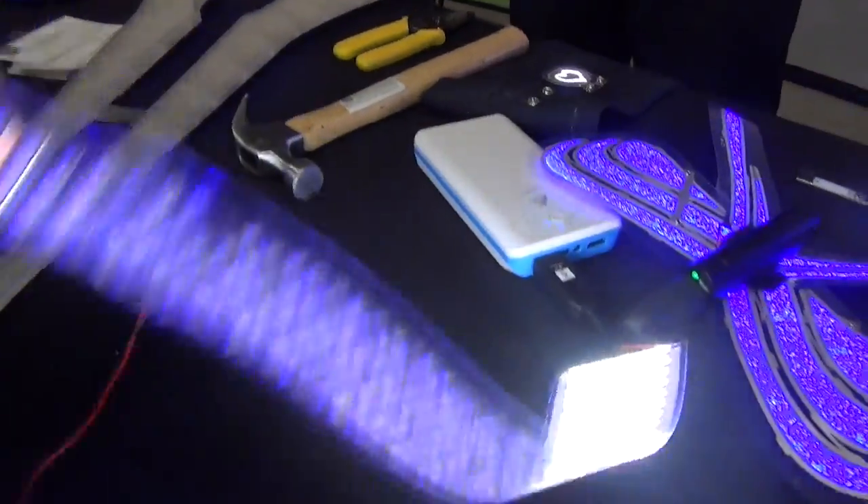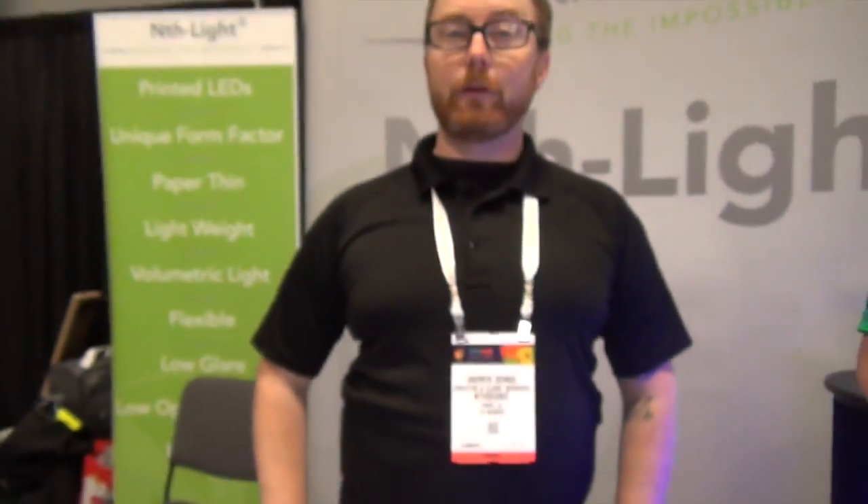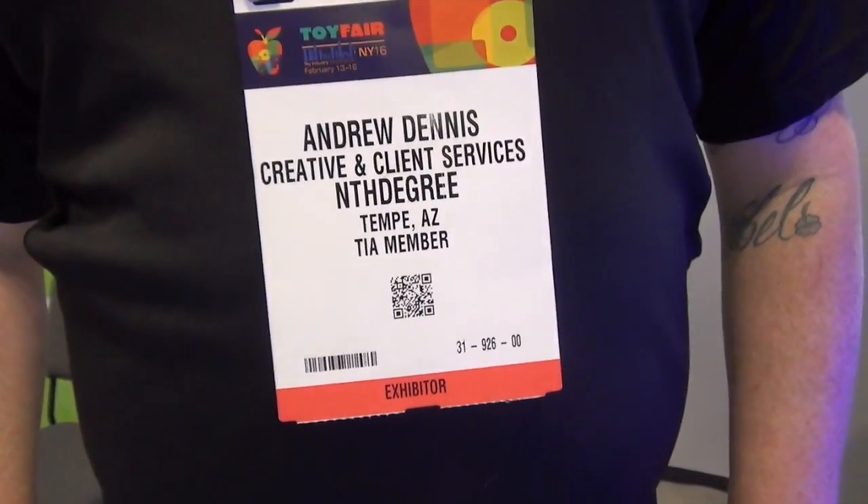The printing method is screen printing or flexo printing. The flexographic printing is a 20-foot-a-minute process. Look at that — so each one of those little tiny devices is microscopic. Printed LEDs. This comes out like that — very cool. Congratulations. Thank you. Thanks for stopping by, and that's the nth degree.